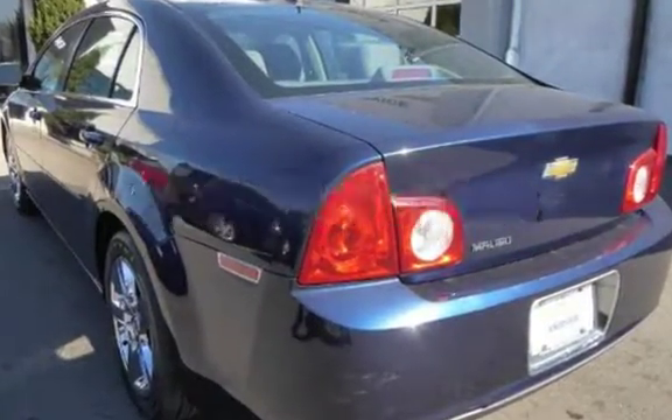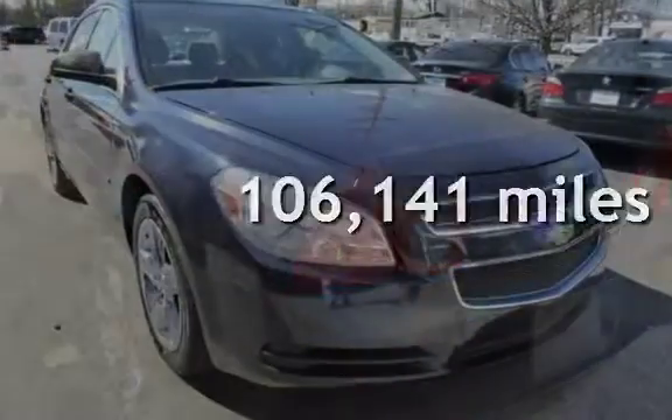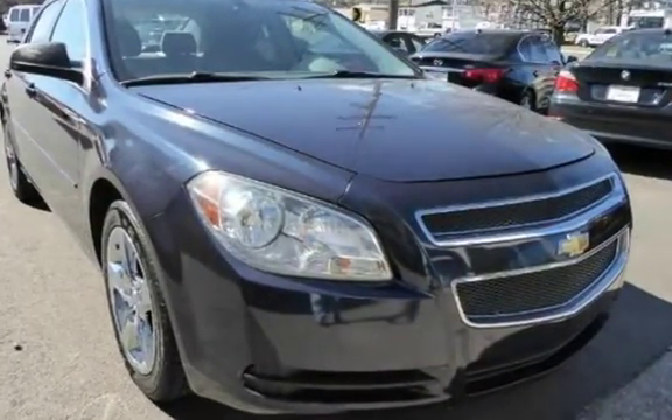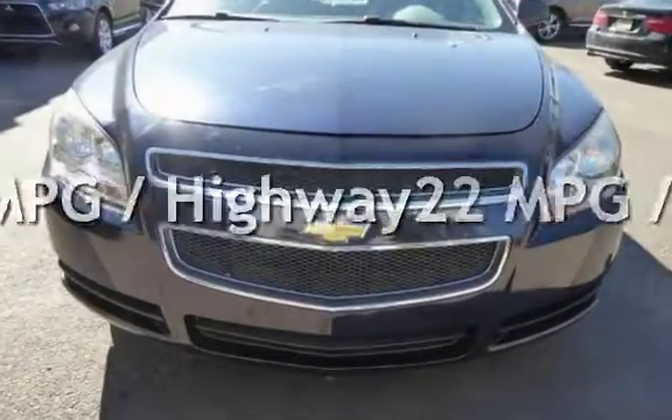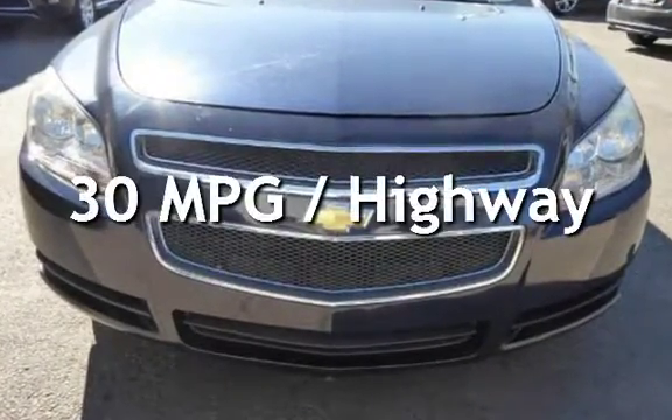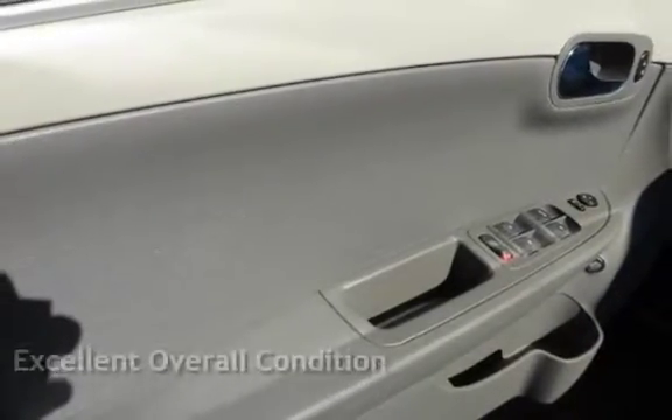This Chevrolet has less than 107,000 miles on the odometer. Estimated fuel economy for this vehicle is 22 miles per gallon in the city, and 30 miles per gallon on the highway. This vehicle is in excellent overall condition.